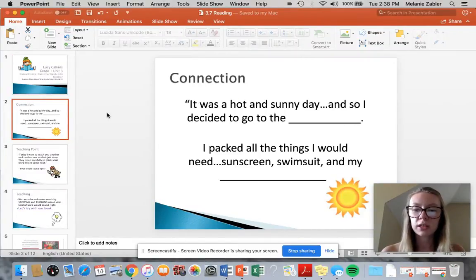So we're going to give this a try. I have two sentences right here and I'm going to read the sentences without saying the blanks and think about what could fit first, and then we're going to go through it again and see what fits the best.